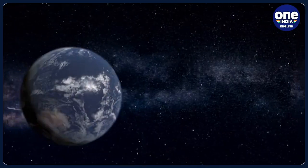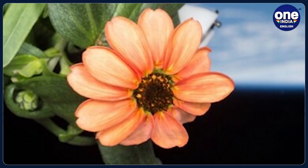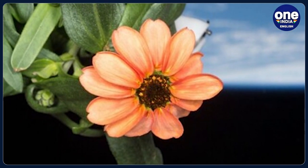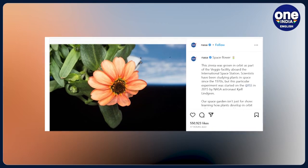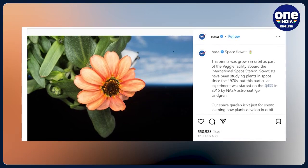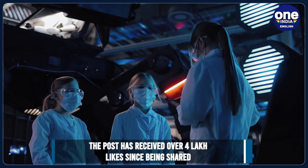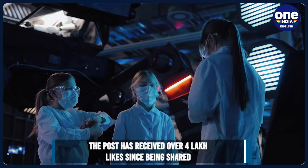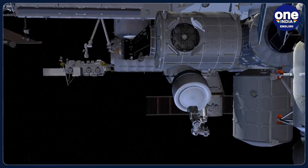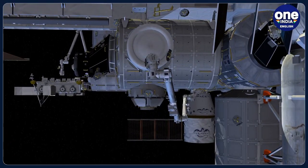Efforts are now being made to grow vegetables in outer space. NASA recently shared a stunning picture of a flower grown on the International Space Station. NASA said this zinnia was grown in orbit as part of the veggie facility aboard the ISS. Scientists have been studying plants in space since the 1970s, but this particular experiment was started on the International Space Station in 2015 by NASA astronaut Kjell Lindgren.